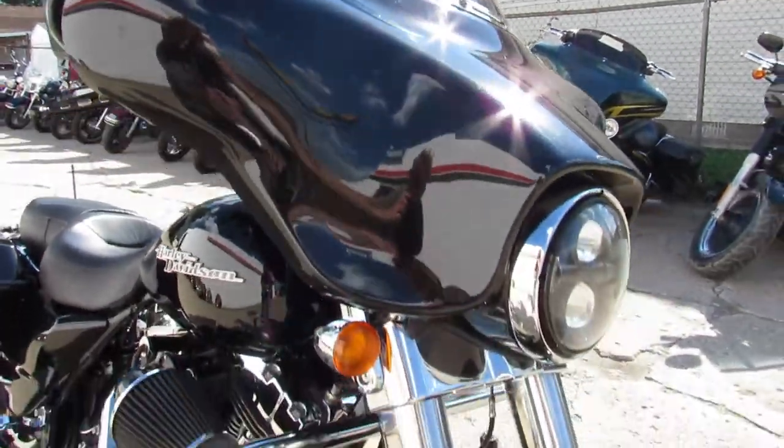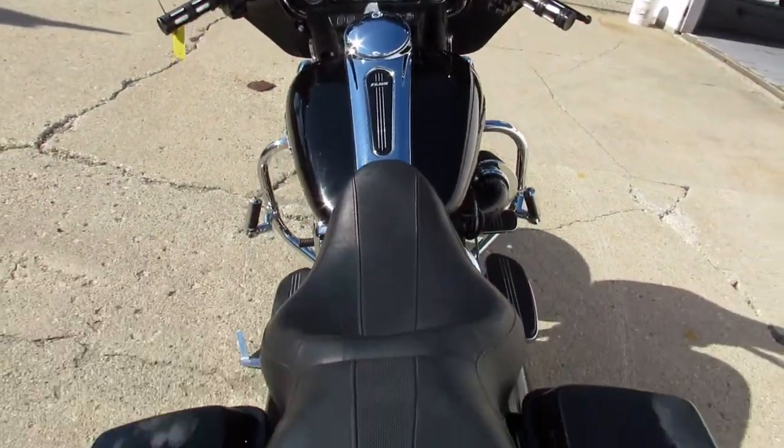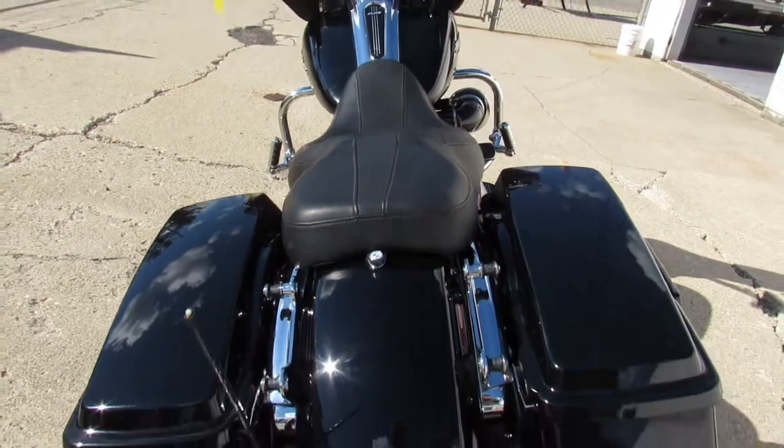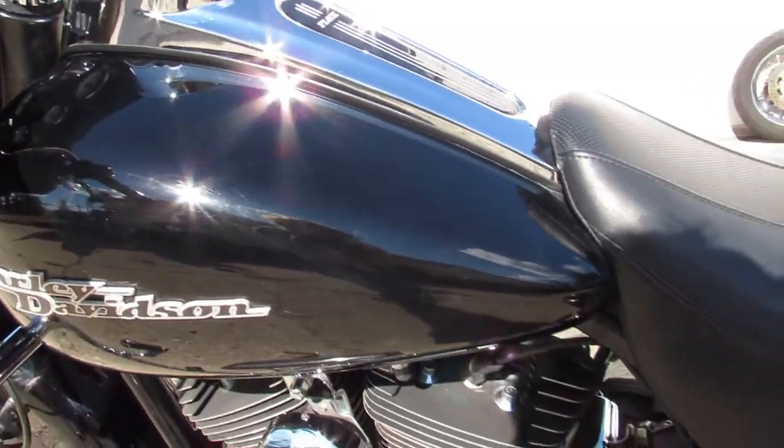2013 Street Glide for sale at Approval Power Sports. We have guaranteed financing, leasing programs, layaway programs, and your trades are always welcome, so give us a call. We'll get it done. It's 810-648-9500.